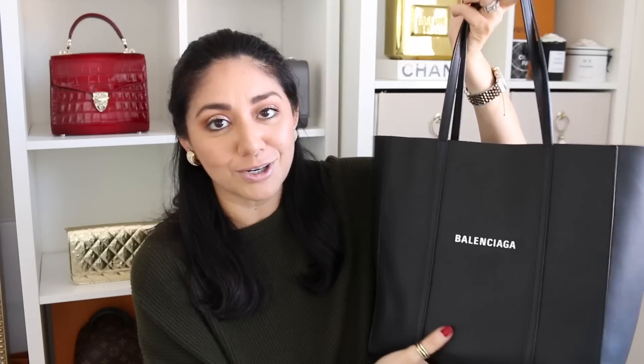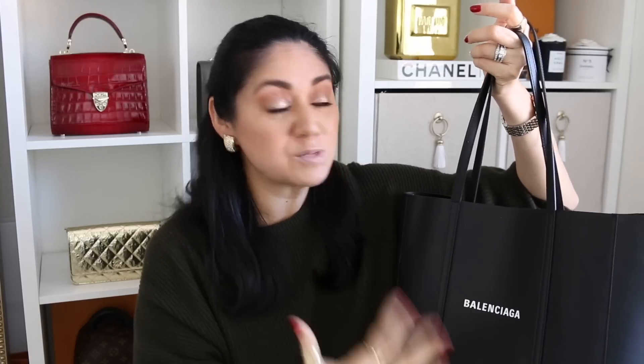Now onto a bag that some of you have asked me to talk about more because I've been using it so much. Someone even said, 'What makes this bag so extraordinary? Because it looks just like a plain old bag.' And I am talking about the Balenciaga Everyday Tote in the size small and in the color black. I've had it for about a month, a little bit over a month, and I just cannot seem to put it down. You guys know I am all about a big bag — big bags are back, baby. And what makes this bag so extraordinary? Nothing. Absolutely nothing. This bag is fantastic in the most ordinary way.